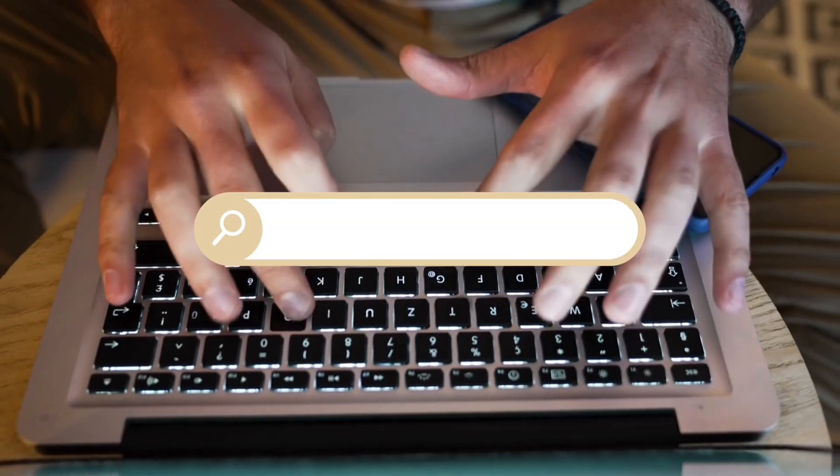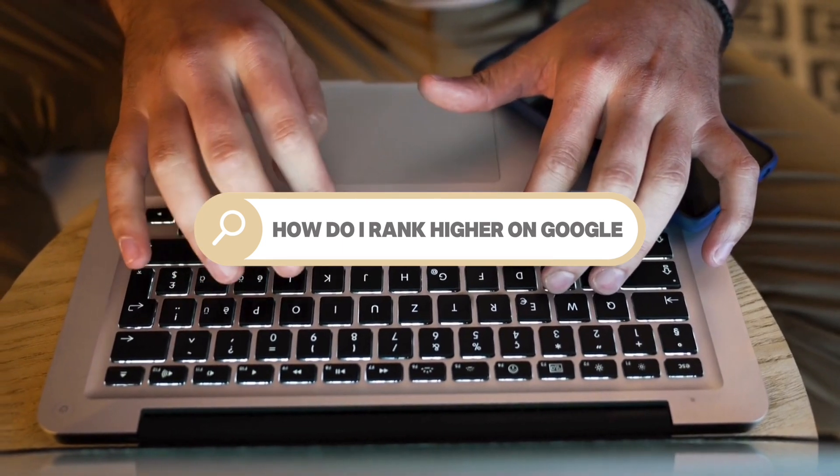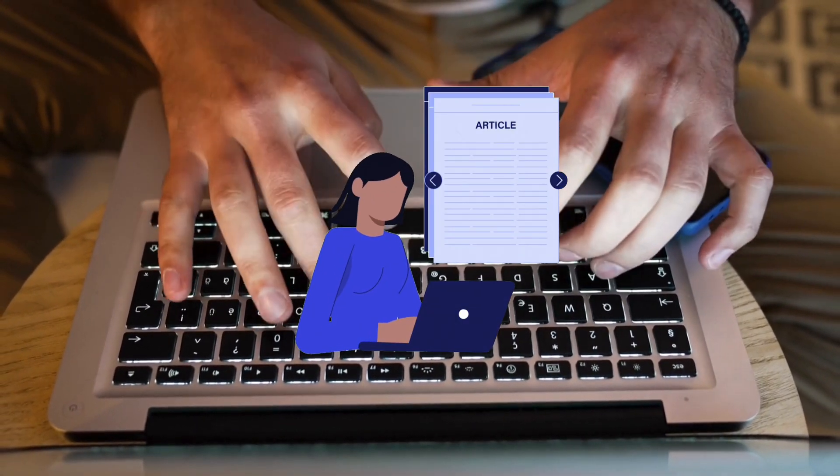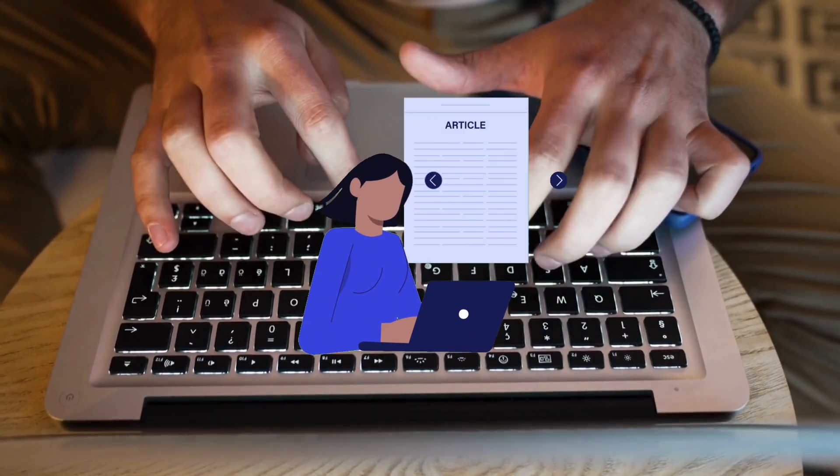So the perfect SEO article does three things very well. First of all, it obviously ranks very well. Second of all, it converts traffic into actual customers for your product or your service. And the third thing it does very well is that it answers the intent. So if somebody is searching how do I rank higher on Google, that article that you are publishing should actually match the intent and the user should be satisfied after they've read the entire article.